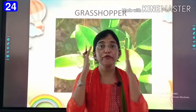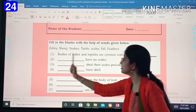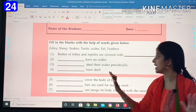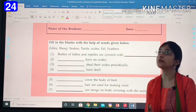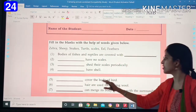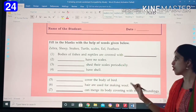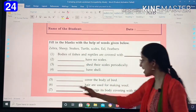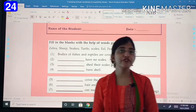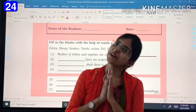So children, for today this was it. You will solve our worksheet linked below. Bodies of fishes and reptiles are covered with dash. Dash have no scales. Dash shed their scales periodically. Dash has shells. Dash cover the body of a bird. Dash hair are used for making wool. Dash can merge its body with the surrounding. Study very well, be happy, keep smiling. May God bless you.